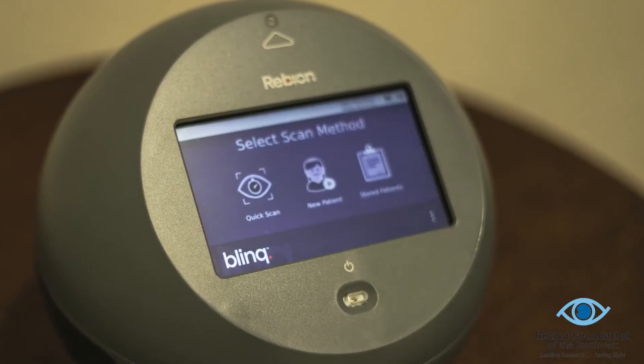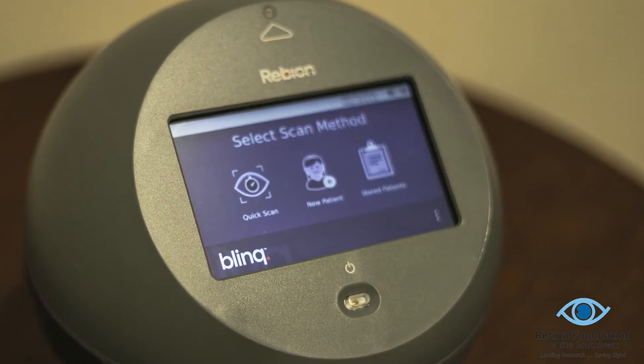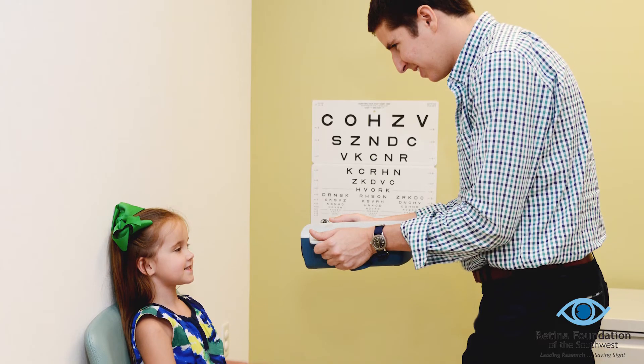When we compared these results to the screeners that are in current use, we found that the pediatric vision scanner is more accurate in detecting both lazy eye and misaligned eyes, and it's also more accurate in passing the children that don't need to be seen by the eye doctor. Our research resulted in FDA approval of the retinal birefringent screening, and the device, Blink, is now commercially available for vision screening across the country.